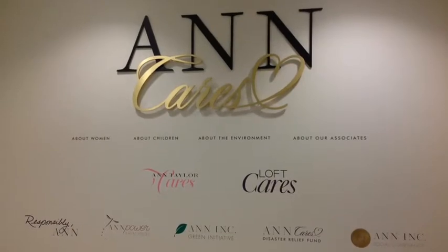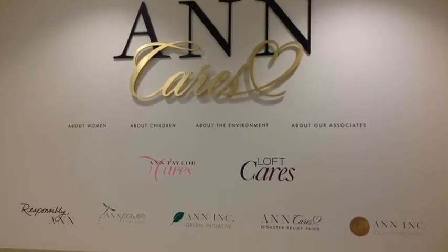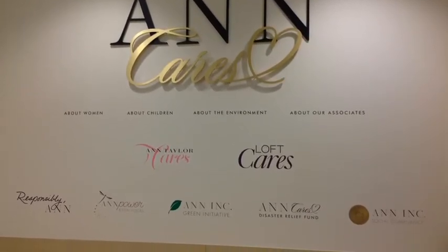You will also see that Ann, Inc. cares about women, children, the environment, and our associates.